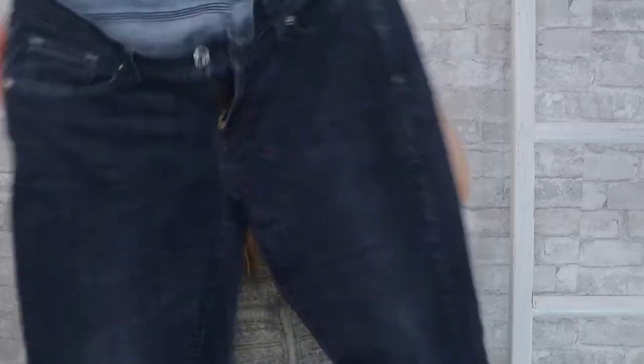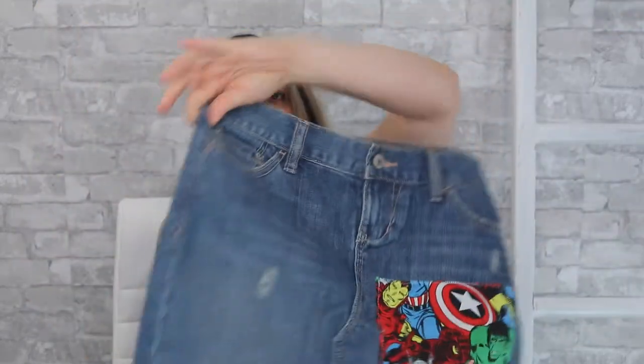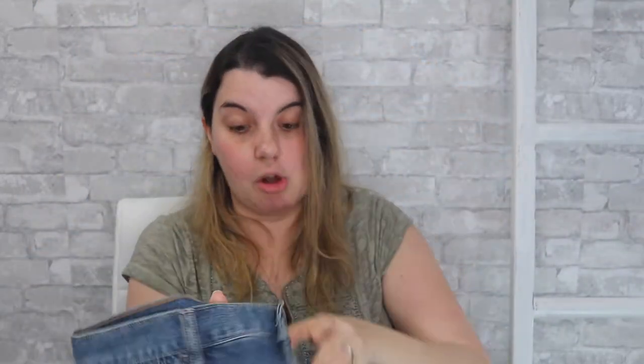I'm filming this the same day as the first box so I'm just in a mood because I want it to be better. Alright, these are Levi's — the 529 curvy skinny leg, size 6. Levi's aren't bad, I'm not mad about that. I feel like I can get at least $15-20 for them, probably more like the $20 range. Then another Old Navy denim skirt, kind of cool with superheroes on it — still Old Navy but at least it's something.